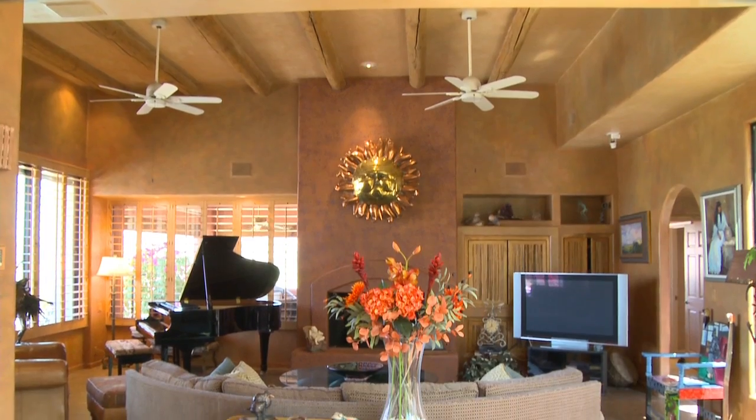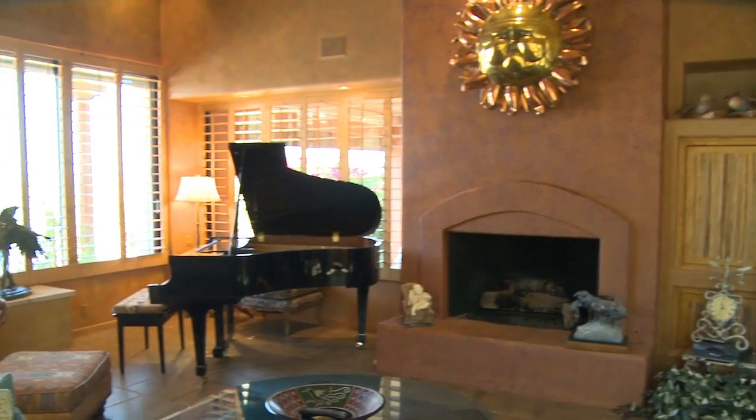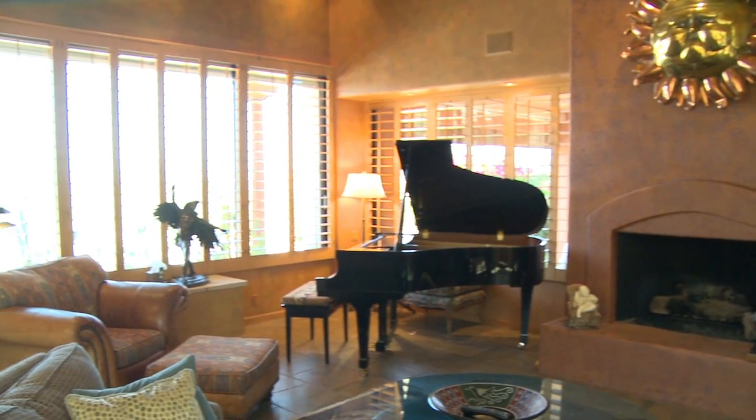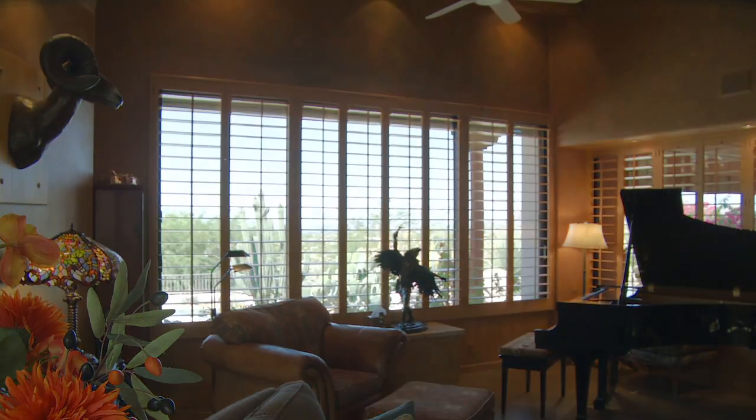To my left is the oversized family room. The beamed ceiling theme is continued and leads to a custom painted fireplace. Plantation shutters look out to the pool and the views of the valley beyond.